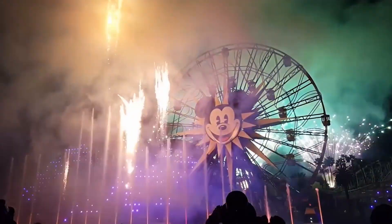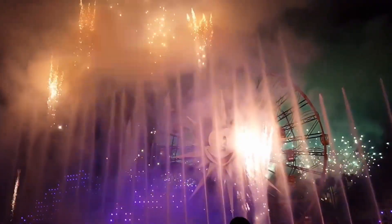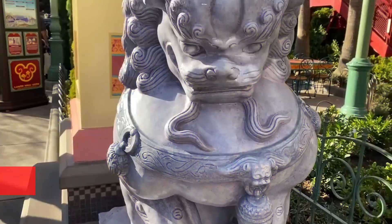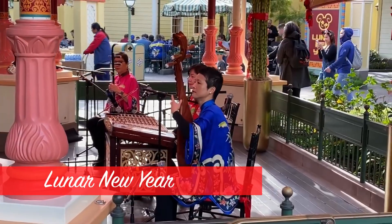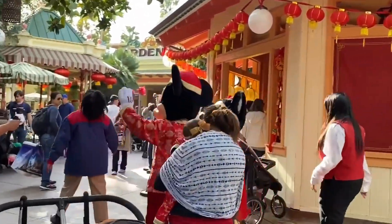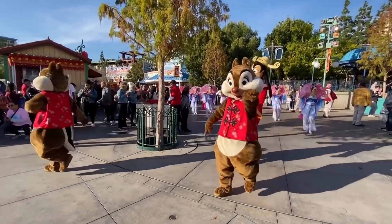Thank you so much, Damien — that all sounds wonderful, and we can't wait to see you on New Year's Eve. There's a lot more to look forward to in 2022. Disney has announced dates for the returning Lunar New Year event celebrating Chinese, Korean, and Vietnamese cultures and traditions, which will run January 21st through February 13th.